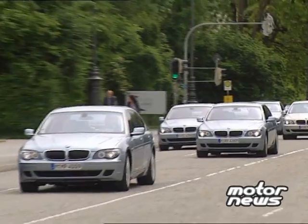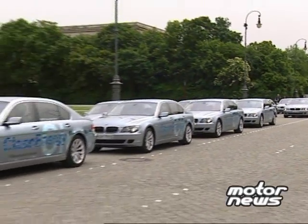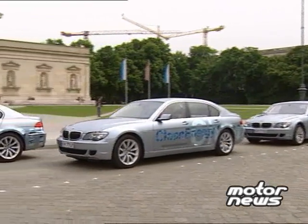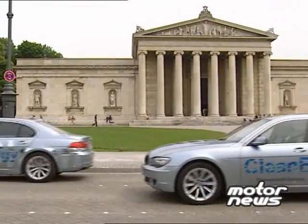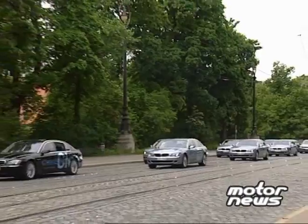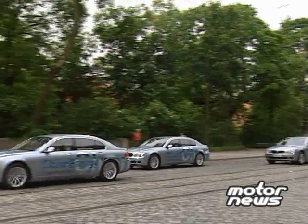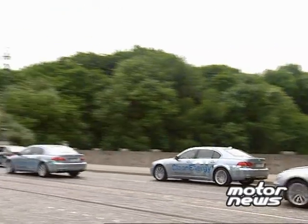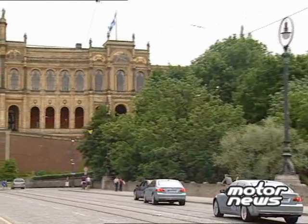BMW Group organised the longest Hydrogen 7 convoy in Munich to demonstrate the car's sustainable mobility. With its unique dual-powered engine, the driver can switch quickly and conveniently from hydrogen to conventional petrol power at the press of a steering wheel mounted button. The dual power technology means the car has a cruising range in excess of 125 miles in hydrogen mode, with a further 300 miles under petrol power. In hydrogen mode the car emits nothing more than water vapour.